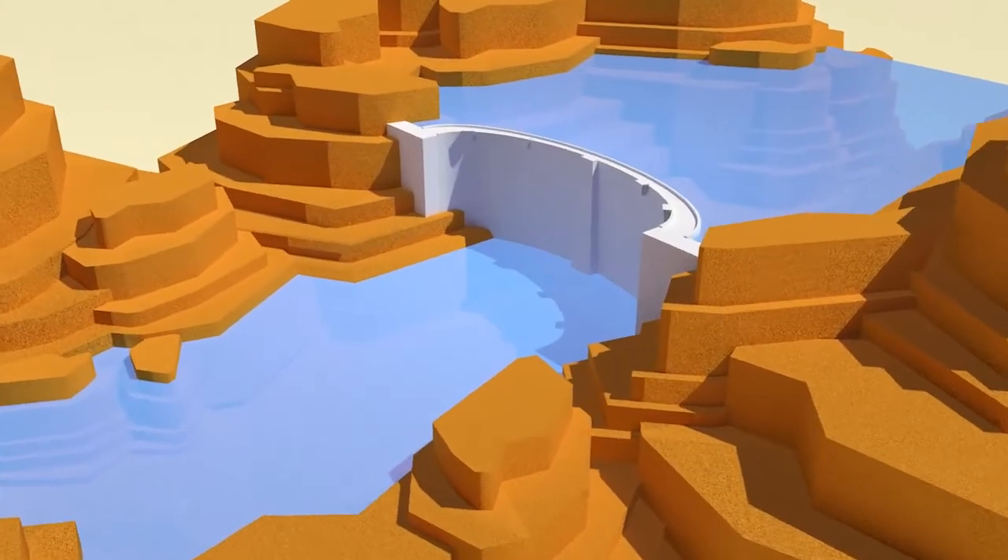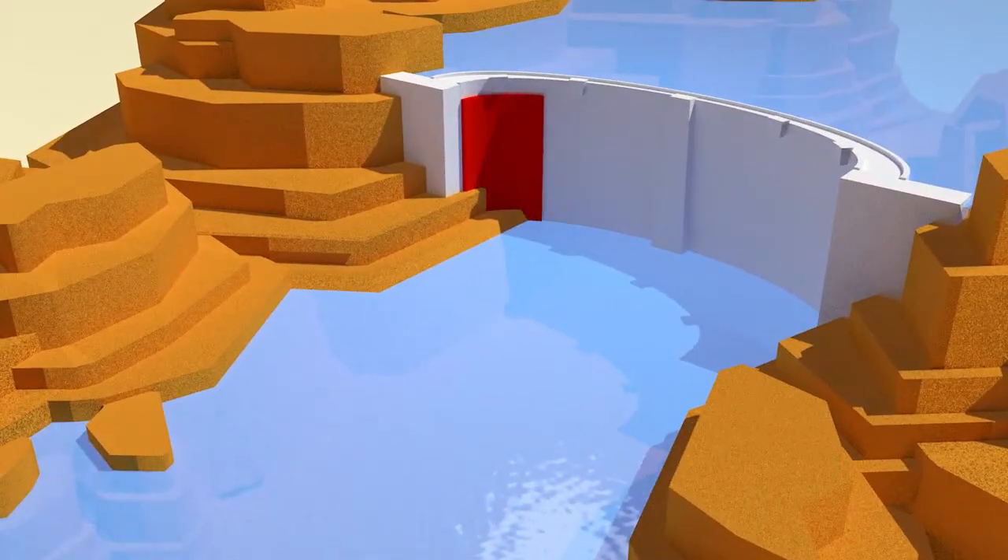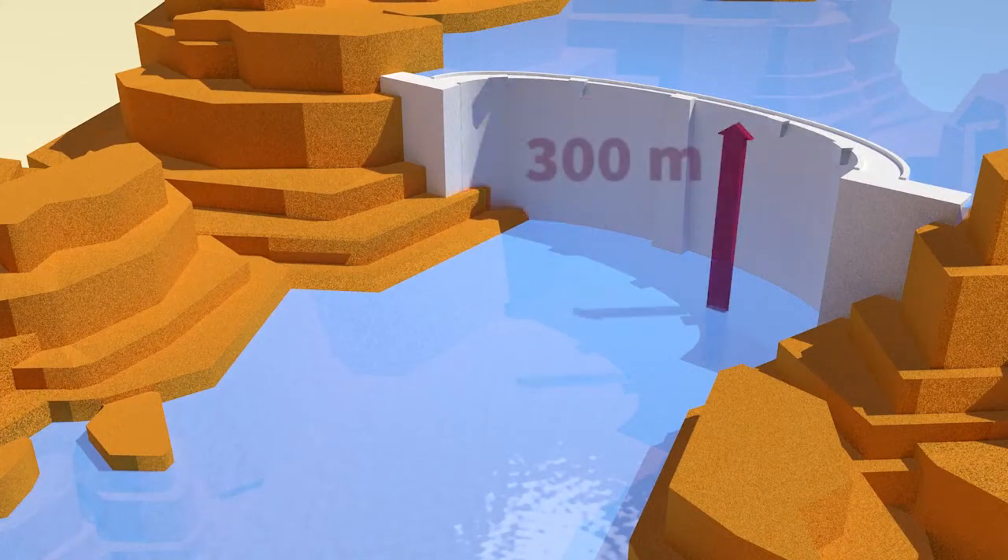There are over 60,000 major dams in the world, one third of them in China. Some are huge, over 300 meters high.